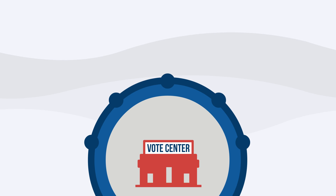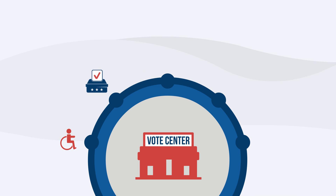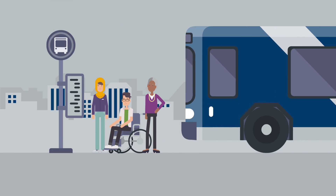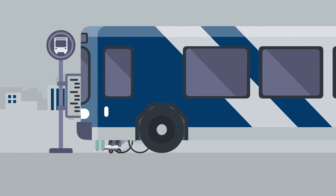Vote centers across the county will provide other resources like materials in other languages and accessible voting machines. You can even register or make changes to your registration. Free public transportation to vote centers will also be available.